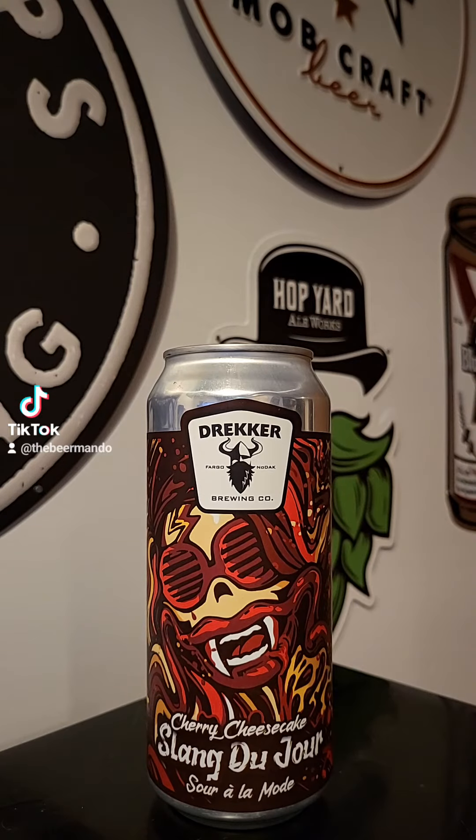This time on Brew to Review with The Beer Mando, we've got another brew coming out of Drekker Brewing Company out of Fargo, North Dakota. This time it's their Cherry Cheesecake Slang Du Jour Sour A La Mode, brewed using pale two-row, Caraf, and wheat malts, Magnum hops, Lactobacillus culture, and house ale yeast, including loads of tart cherry, granola, cream cheese, lactose, and brown sugar. This one comes in at 6.1% ABV. Let's go ahead and get this one cracked open.